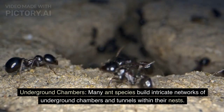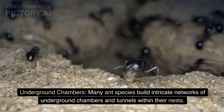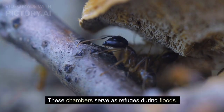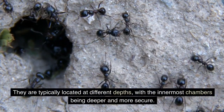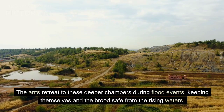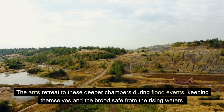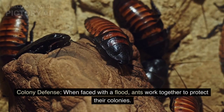Underground Chambers. Many ant species build intricate networks of underground chambers and tunnels within their nests. These chambers serve as refuges during floods and are typically located at different depths, with the innermost chambers being deeper and more secure. The ants retreat to these deeper chambers during flood events, keeping themselves and the brood safe from rising waters.